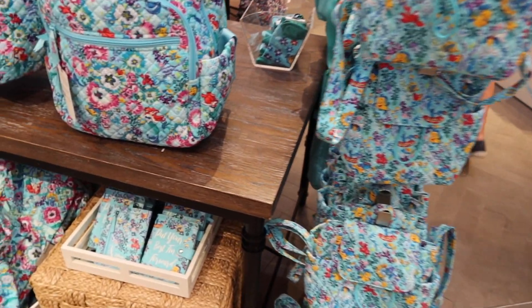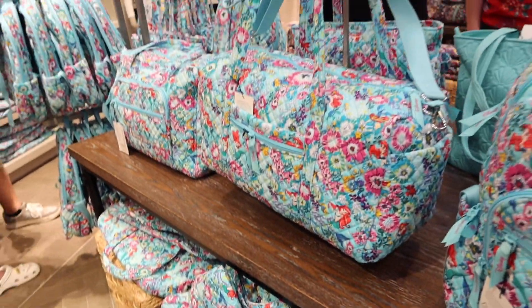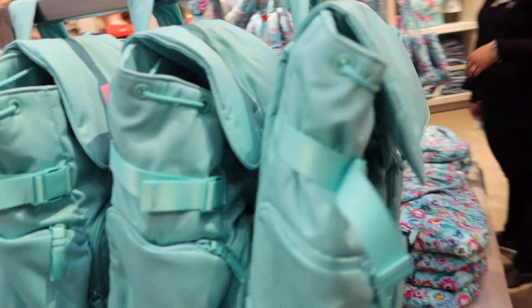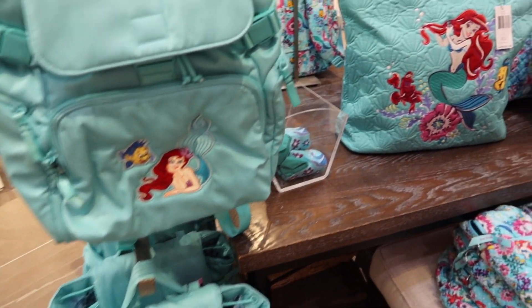Look at all the other stuff — here's the passport one, the bigger totes, the duffels. These are so cute. Look at the stitching on this — the embroidery is gorgeous.